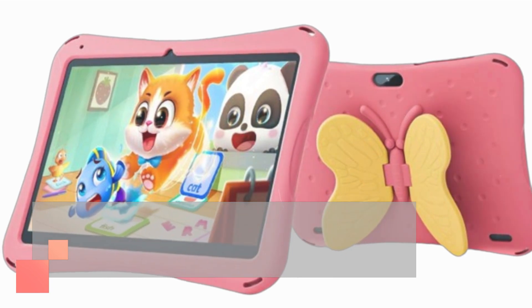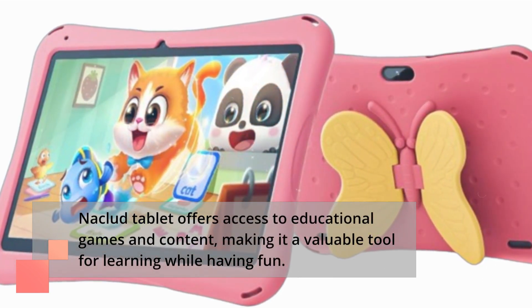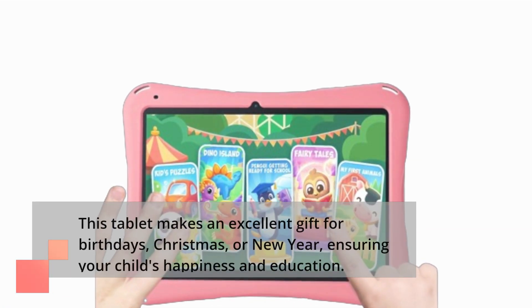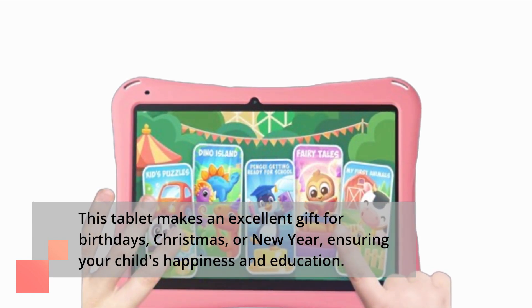The Niklud Tablet offers access to educational games and content, making it a valuable tool for learning while having fun. This tablet makes an excellent gift for birthdays, Christmas, or New Year, ensuring your child's happiness and education.